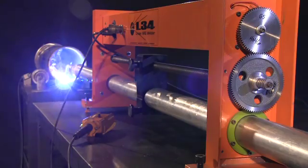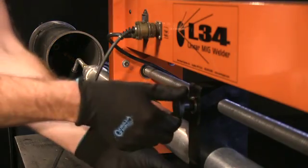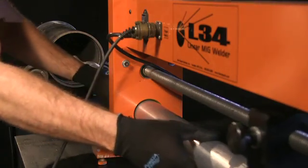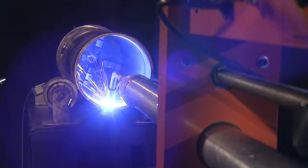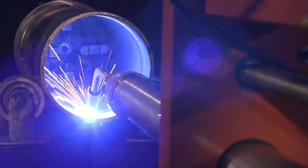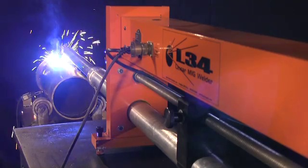The L34 has an adjustable gearbox for weld bead adjustment, and a clamp assembly on the feed tube sets the amount of torch travel. A part turntable and switch provide workpiece rotation and system ground. The L34 can also be easily configured to perform outside diameter welds.